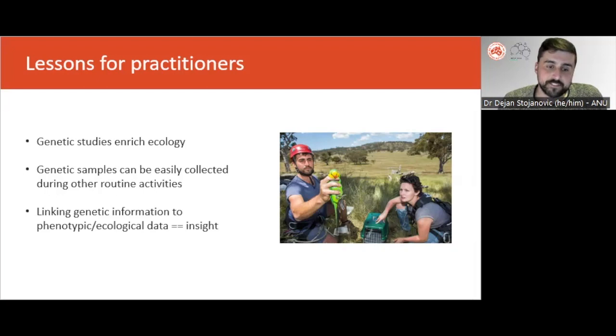By linking these different data sources, new insights — like the association between hollow availability and reproductive skew in superb parrots — can reveal important new information about population dynamics. These insights can then result in important practical outcomes for managers. In the case of superb parrots, identifying reproductive skews means that we can focus on protecting known nest trees as well as improving the carrying capacity of known nesting habitat. These kinds of practical outcomes have arisen from just the first pass of population genetics in superb parrots, and it's an excellent example of how bridging the gap between the lab bench and the bush can result in really useful results.